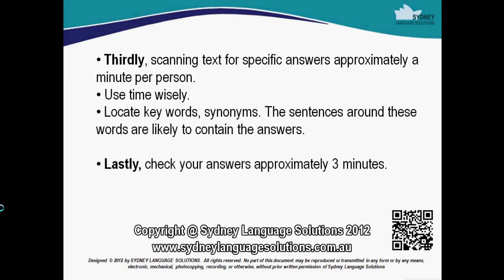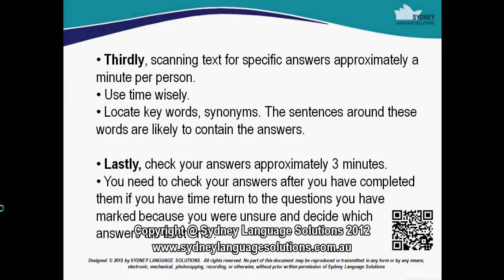Lastly, check your answers. Approximately three minutes. You need to check your answers after you have completed them. If you have time, return to the questions you have marked because you are unsure, and decide which answers are the best ones.